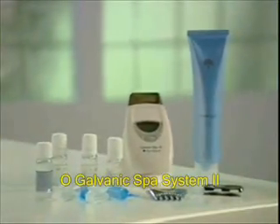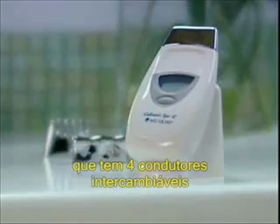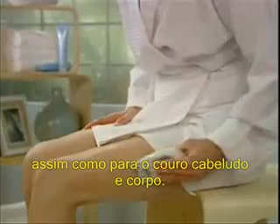The Galvanic Spa System 2 is the only home spa system that features three interchangeable conductors, designed to deliver remarkable health and beauty benefits to the face as well as the scalp and body.